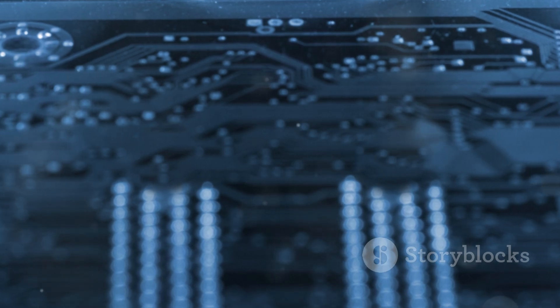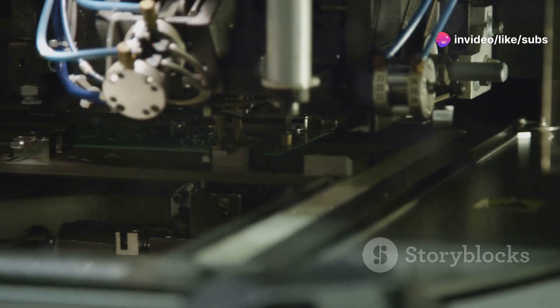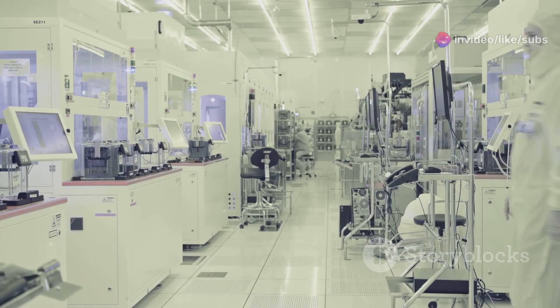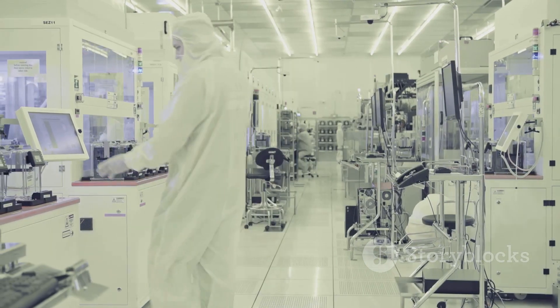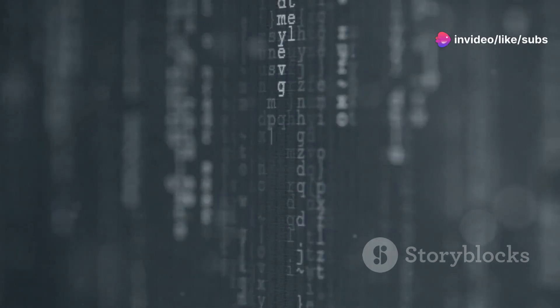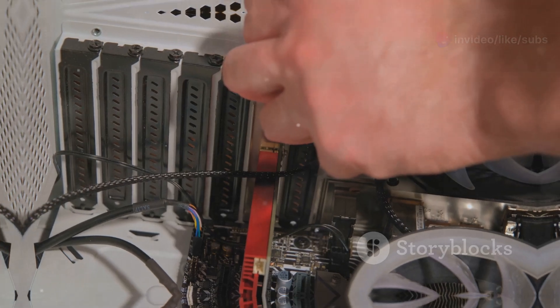These transistors are incredibly small, with billions of them packed onto a single chip. The more transistors on a chip, the more powerful the chip becomes. It's like having more workers in a factory, each worker contributing to the overall output. Transistors are the workhorses of the digital age, tirelessly processing information at lightning speed. They are the foundation of modern computing, enabling everything from smartphones to supercomputers.